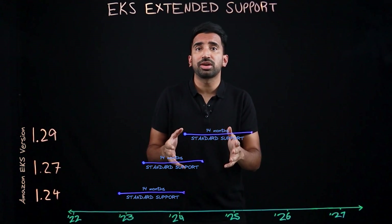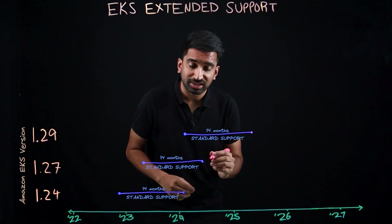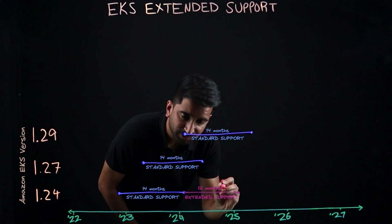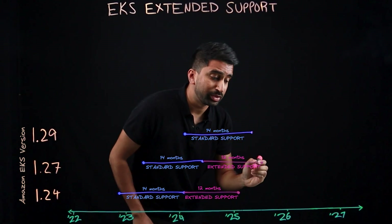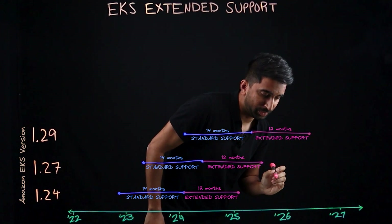With extended support, you can now continue running that version for an added 12 months. So for example, with 1.24, you can run that until January of 2025. With 1.27, you can run that until July of 2025. And then with 1.29, you can run that until March of 2026.